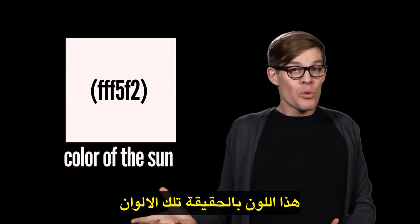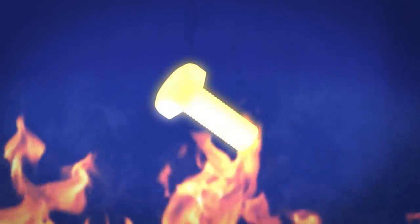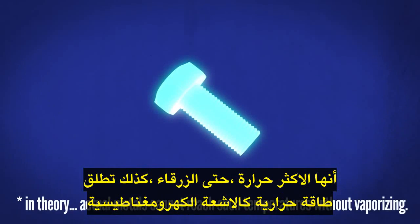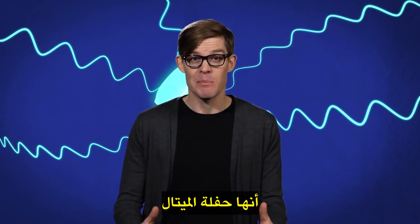This color is really these colors. When metal's been put into a fire, it starts to glow — first red-hot, then white, and at its hottest, even blue — as it releases thermal energy as electromagnetic radiation. That's pretty metal.